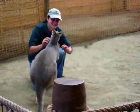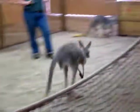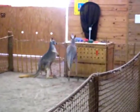That joey is in there for the first seven months or so, in that pouch, nursing the whole time. Doesn't come out at all. What comes in must go out, right?